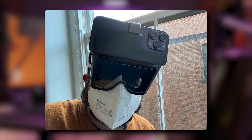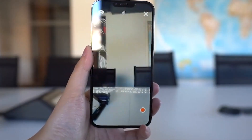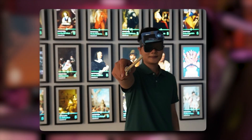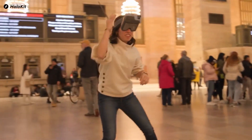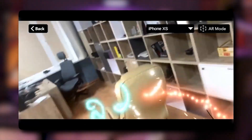HoloKit X is more than just a low-cost iPhone AR headset. It's an advanced piece of technology that uses Apple's ARKit and the iPhone to create a great augmented reality experience. One of the key features of HoloKit X is its advanced spatial tracking capabilities, which allows users to walk around and interact with the AR environment in real time. The headset also features hand tracking technology, allowing users to use their hands as a controller for AR applications.